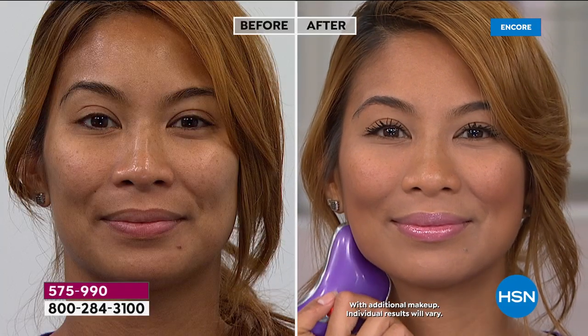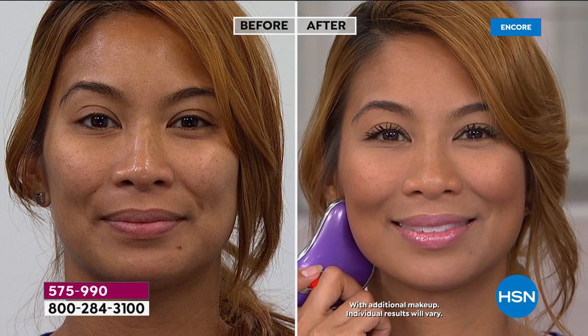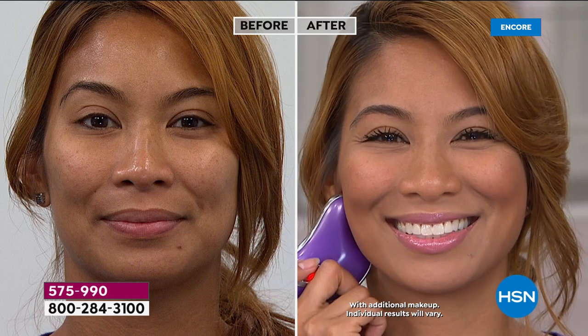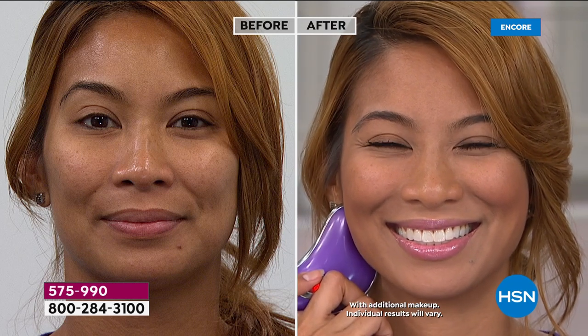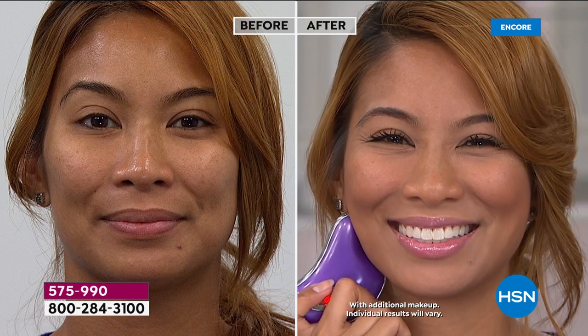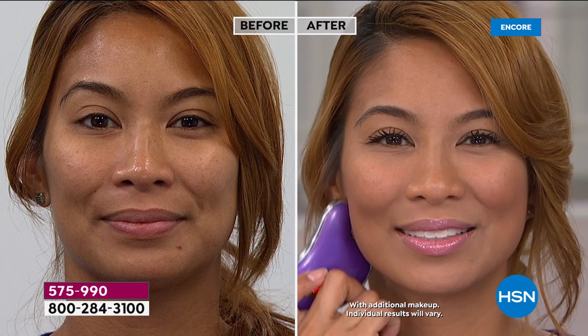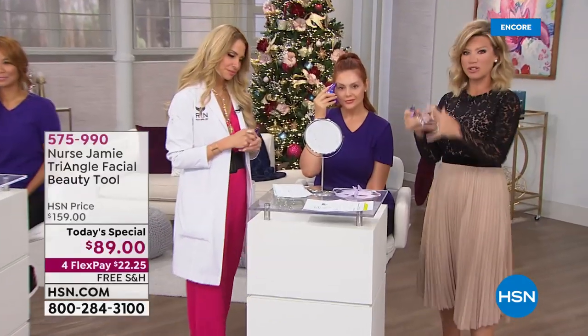Look at the tone of her skin. Look how everything just looks so much more rested — that before looks like after a 60-hour work week. It's hard to improve on perfection, and that's what you're doing here today. It's almost like the worse off your skin texture is, the better this tool is going to work.